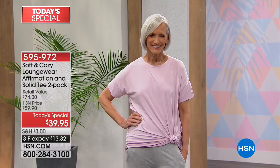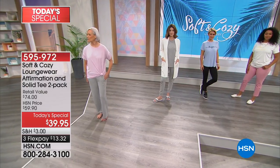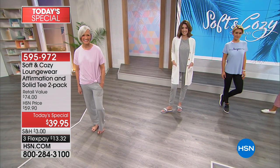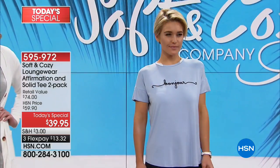Oh my gosh, you guys are going to be so happy with these tees. Here's the best part: you're looking at one of the solids, but in addition to a solid tee, you get an affirmation tee. It's the affirmations that are just going to make you smile every single day. Mackenzie's showing you the solid gray, and Lauren is wearing one of the affirmation tees. You get one affirmation with the script and one solid.